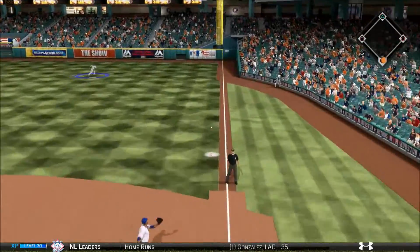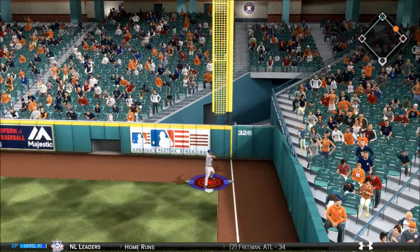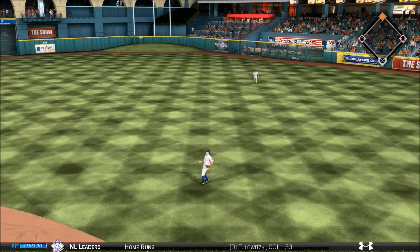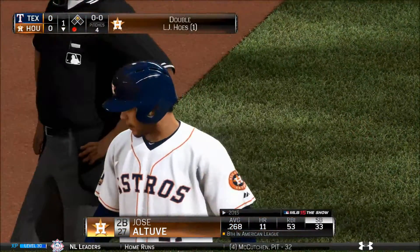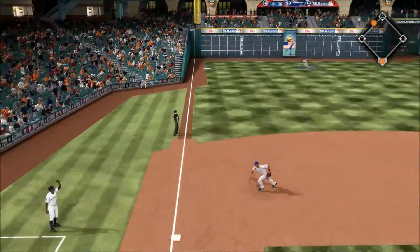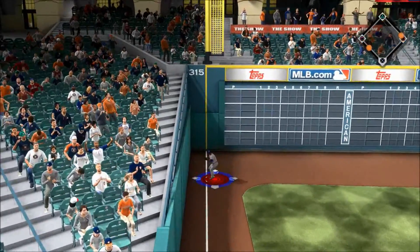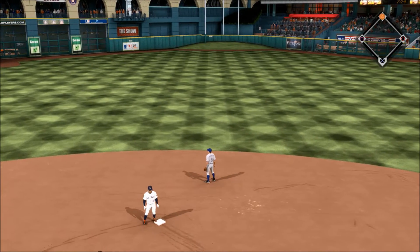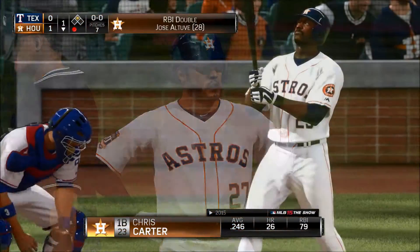Now a ball hit hard toward first and this will get right by Fielder down the line — a fair ball. And he'll cruise into the bag at second with a one-out double. Here's the one-one — out in front of a fastball as this is ripped down the left field line — that's going to be a fair ball and this will kick off the wall out near the 315 sign, and the run will score as the Astros are off to the early 1-0 lead.